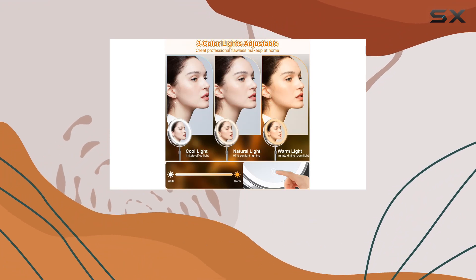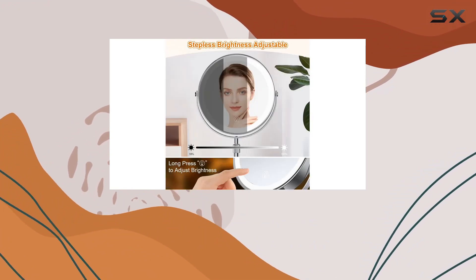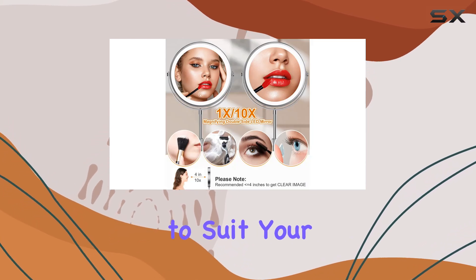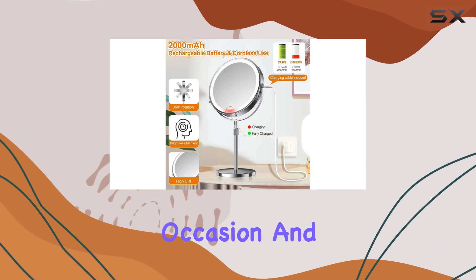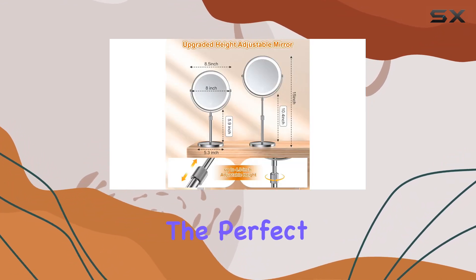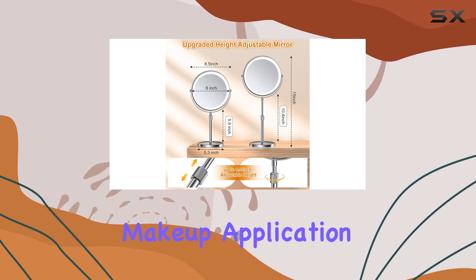Now, onto the lighting. With three different color options — white light, warm light, and natural light — you can easily switch up your makeup environment to suit your mood or the occasion. And the best part? You can adjust the brightness levels to your liking, ensuring you always have the perfect lighting setup for flawless makeup application.